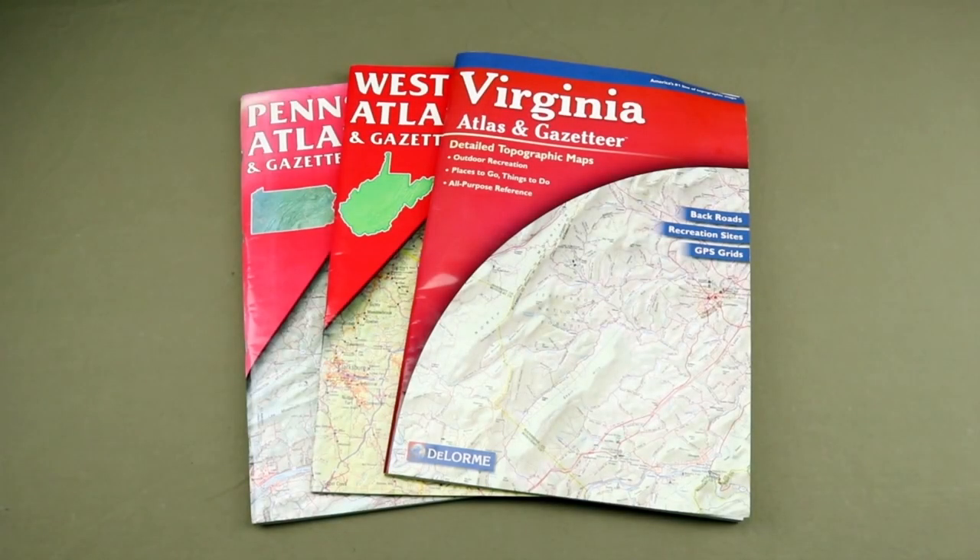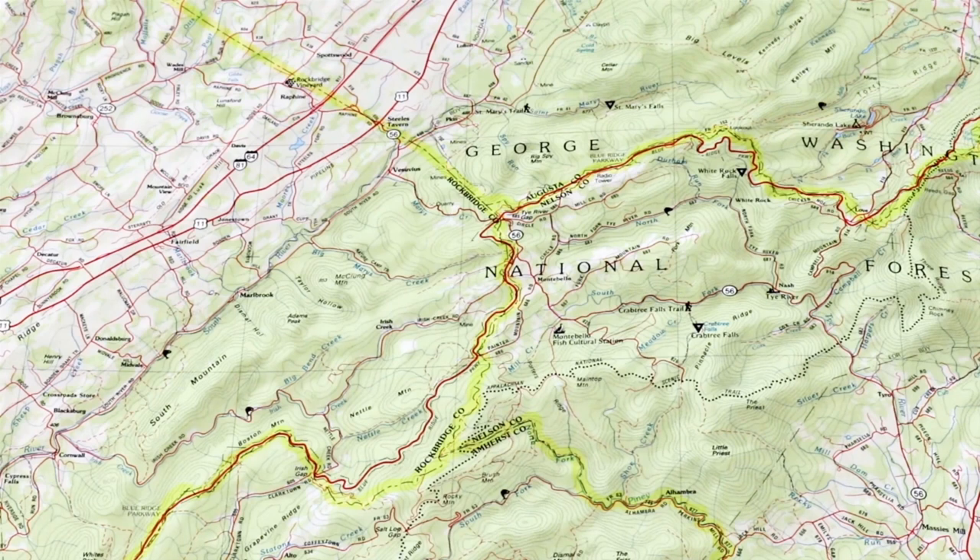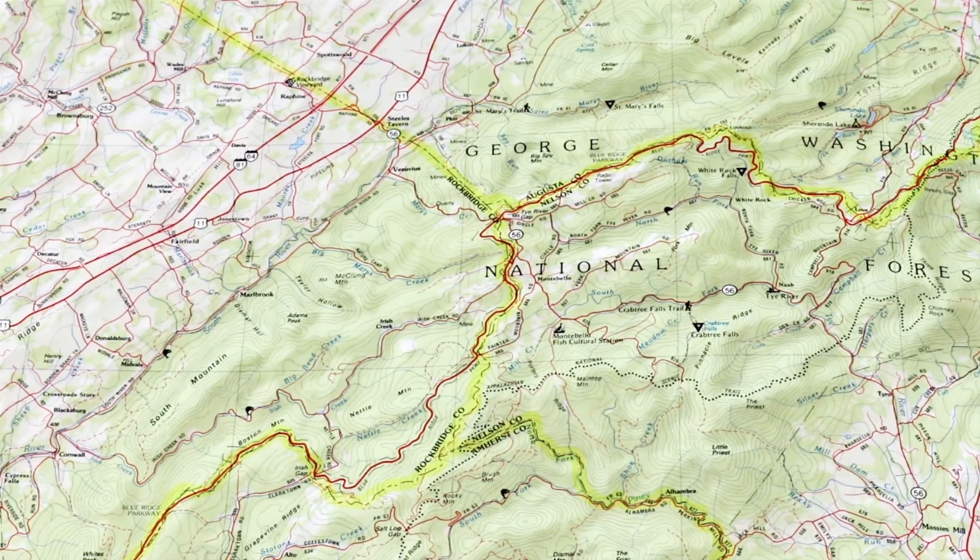DeLormes are great because they will not only get you there but get you back as far as road maps go — they'll also show you a good bit of blue line opportunity. We're going to take a look at the Virginia DeLorme map right now. I also suggest getting all of them for the east coast. This area is just below the Shenandoah National Park in the northern Blue Ridge, where the Shenandoah Skyline Drive turns into the Blue Ridge — a lot of opportunities in this area for blue line streams, great hiking, wildlife viewing. It's really just a very beautiful area.